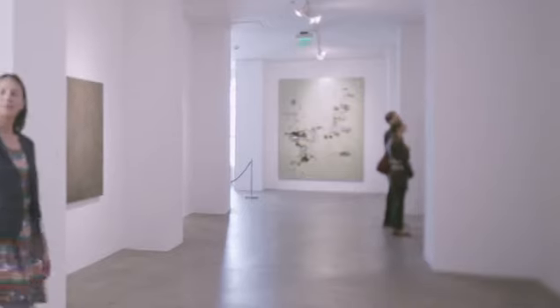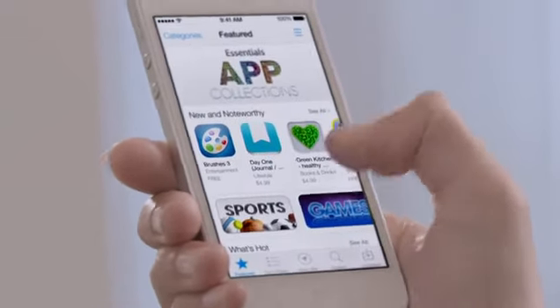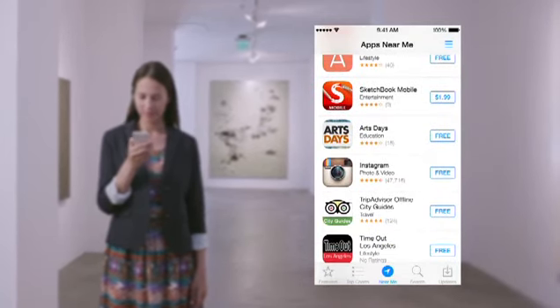With over 800,000 apps, the App Store is the world's largest app marketplace. iOS 7 now features Popular Near Me — a new way to find a curated collection of apps based on your current location.